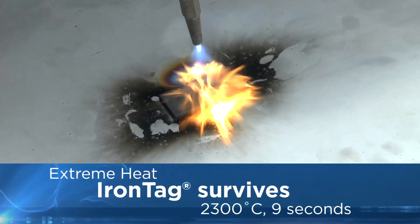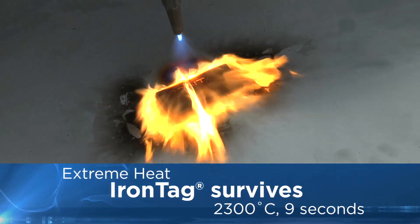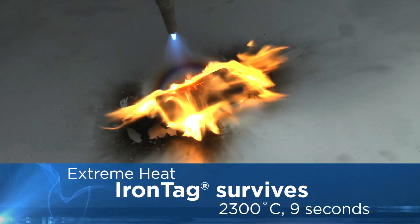The extreme heat test on the IronTag transponder demonstrates high temperature and flame resistance. The tag survives even the heat of welding torches.